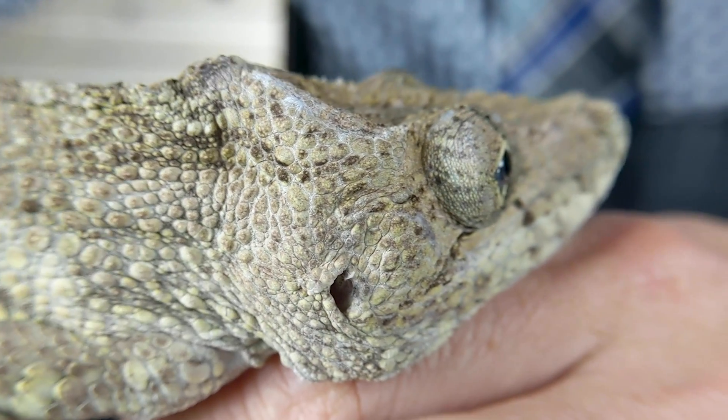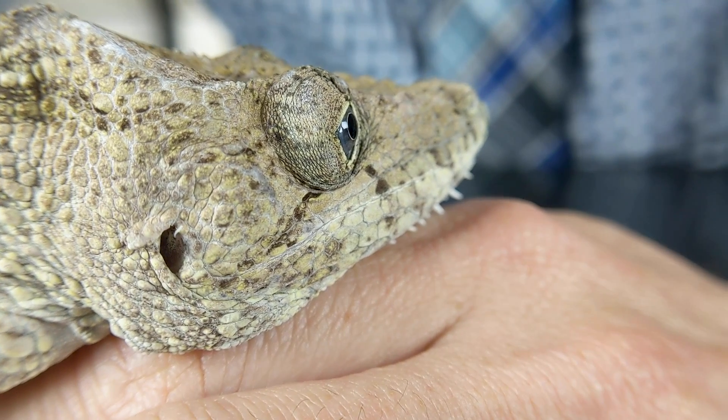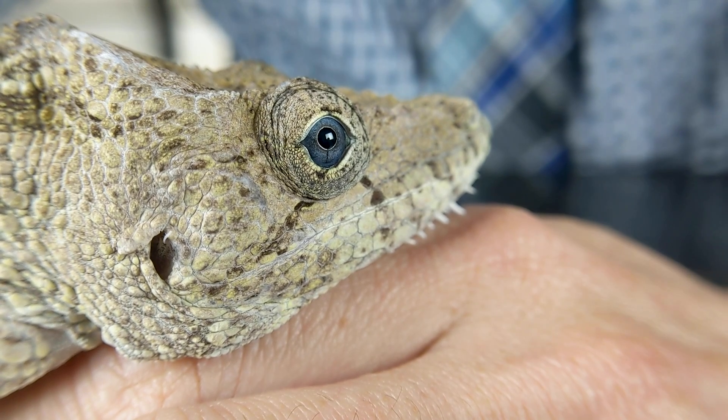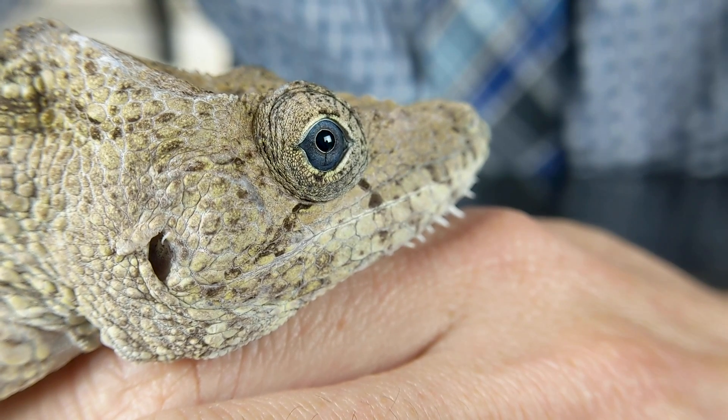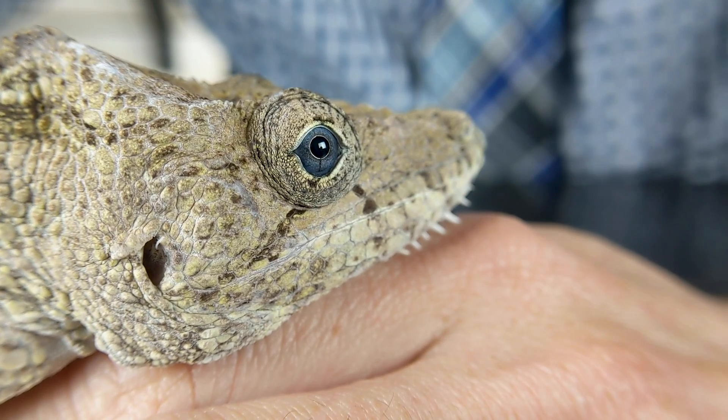They stick their tongue out to grab things, sort of like a chameleon, except it's nowhere near as long — they actually lunge with their whole body. Being a lizard that in the wild primarily feeds on snails, you don't need the same level of ambush chameleons do. They get close and use their tiny tongue to lap up snails, then roll them around in their mouth to mash up the shell.